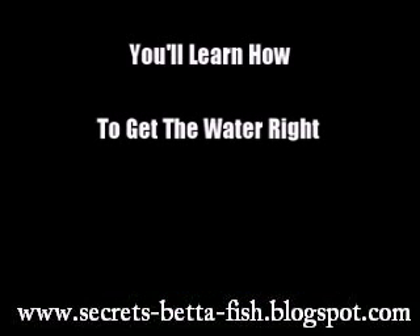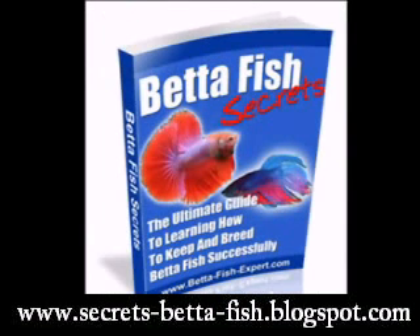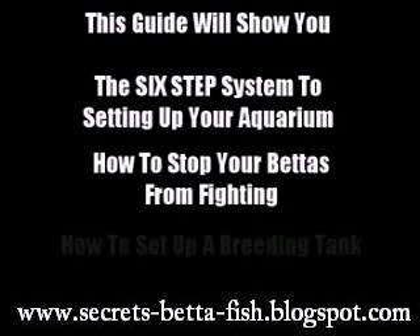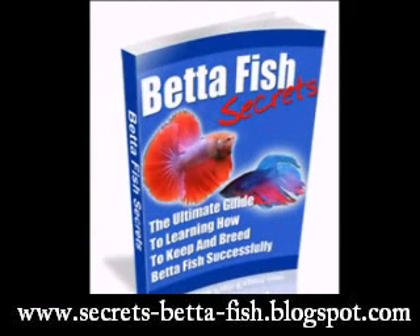You'll learn how to get the water right, the advantages and disadvantages of adding plants, how to pick the best bettas in the shop, and so much more. Don't make the wrong choices and possibly kill your fish. The Betta Fish Secrets guide will show you the six-step system for setting up your betta fish aquarium, how to stop your bettas from fighting, how to set up a breeding tank, plus much much more. These great tips will keep your bettas happy and healthy. Betta Fish Secrets is the best resource for betta fish care online or offline.